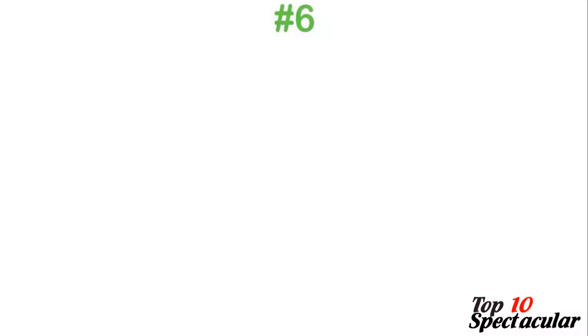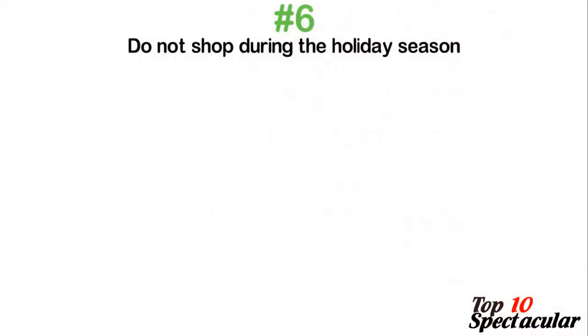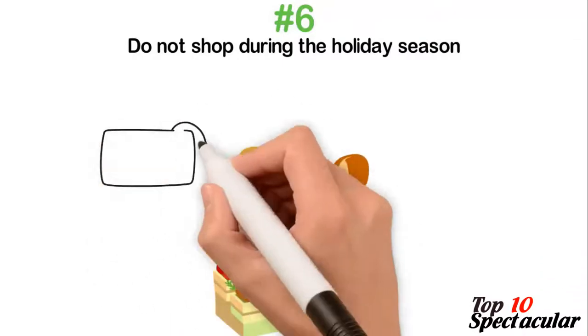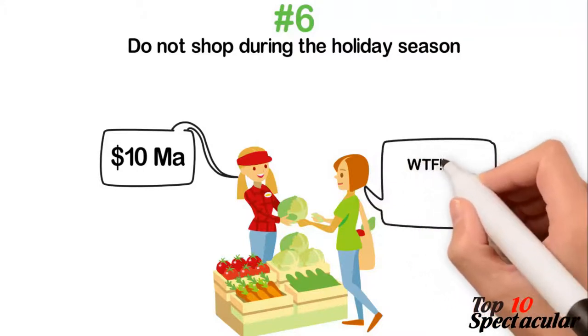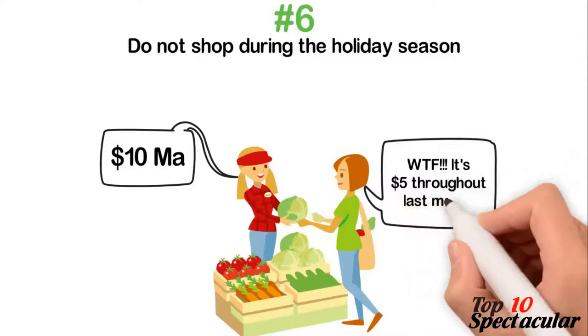6. Do not shop during the holiday season. If possible, buy gifts for Christmas two months prior. This can save you huge amounts of money as you wouldn't be caught up with the stress of last-minute shopping for pricey goods. This goes for Easter and Thanksgiving shopping too. Buy items you need earlier and when there's no rush, to be able to save more.